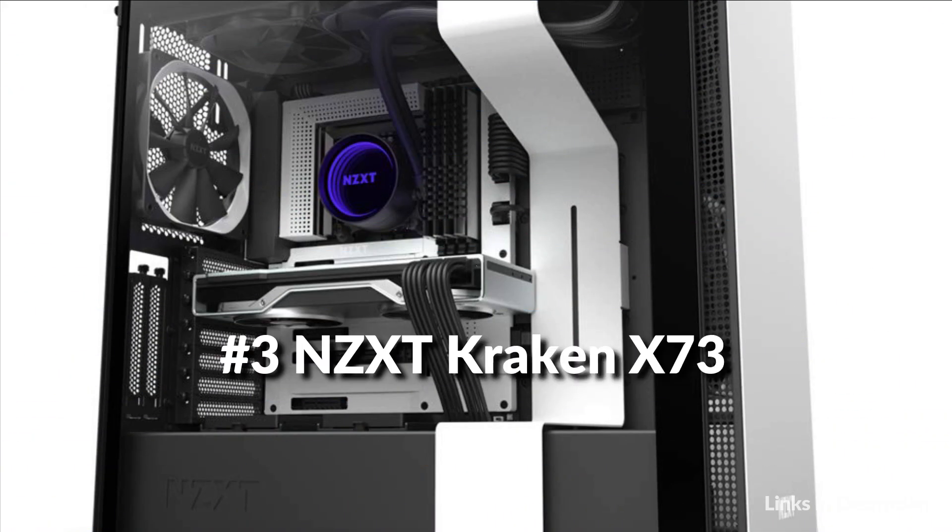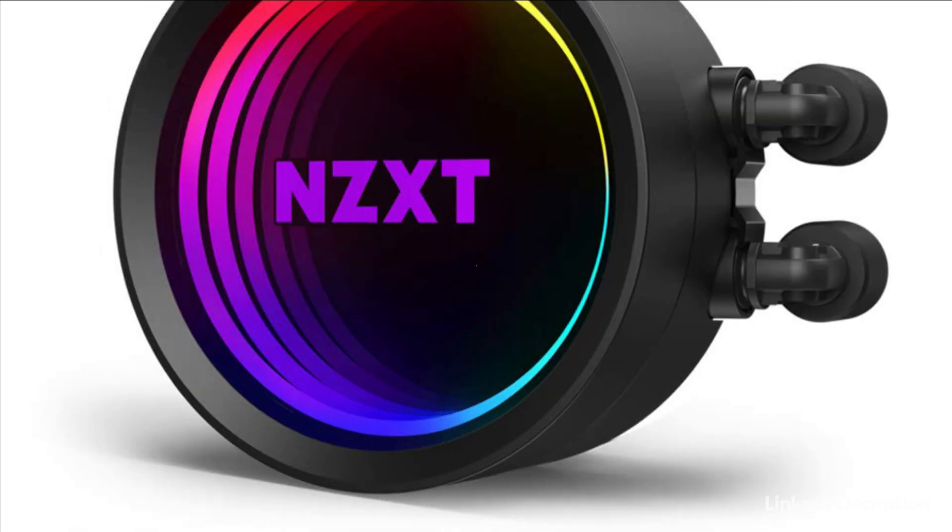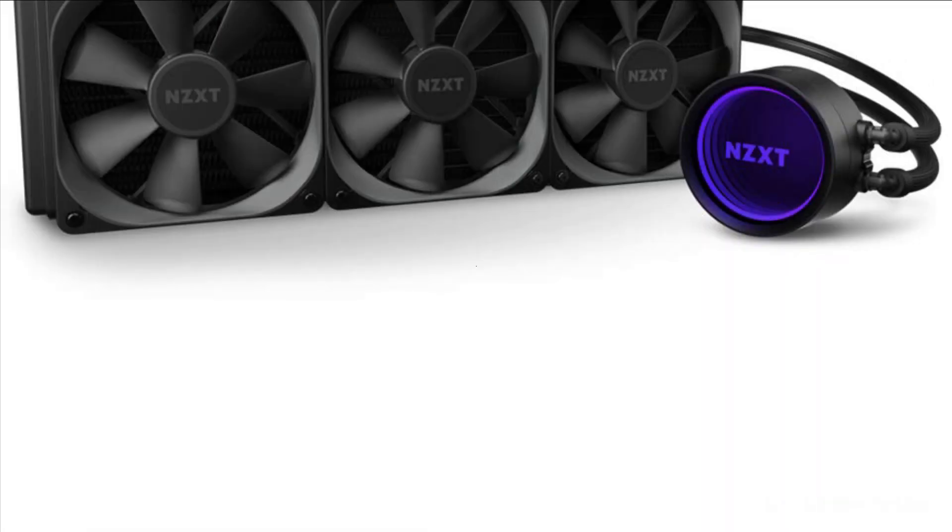On number 3 we have the NZXT Kraken X73 CPU Cooler. The refreshed Kraken X series is a must-have for any build, providing better cooling, stunning visual effects, and intuitive installation.